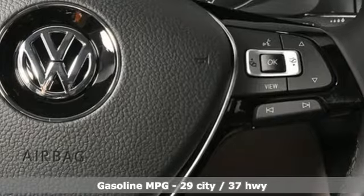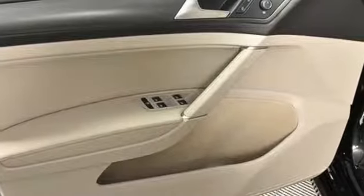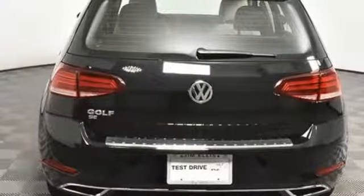Streaming audio, power heated mirrors, front heated bucket seats, auto dimming rear view mirror, doors and push-button start proximity key.